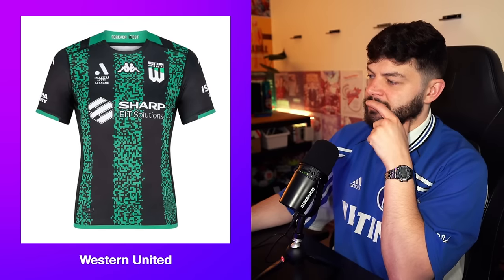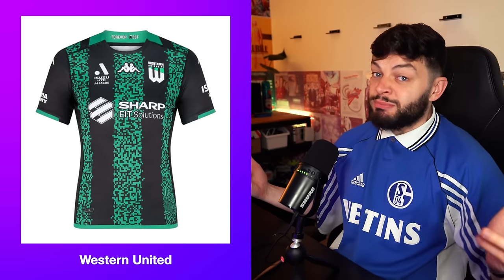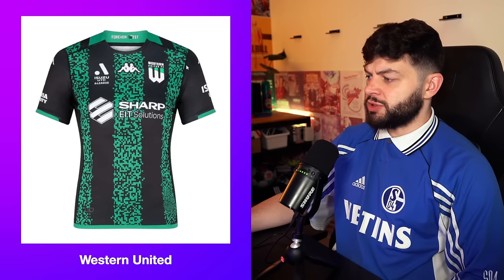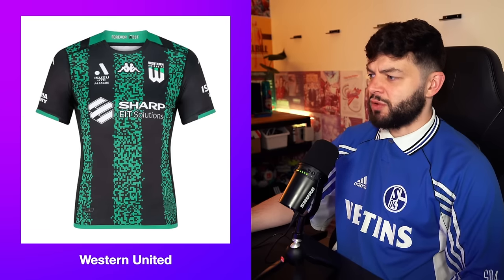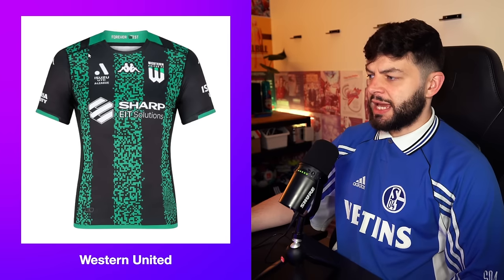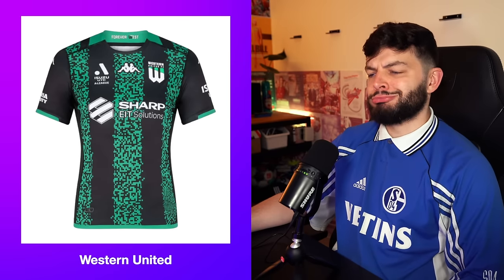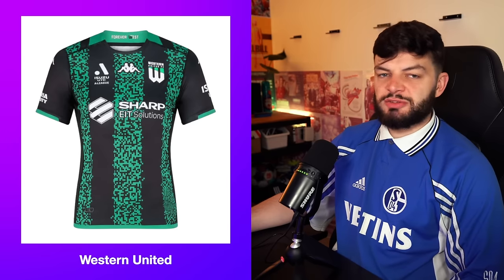Western United. Can you just be called Western? If you're Western United, you probably will be Forever West. I'm sort of fond of this — it's Kappa. I've never seen a digital stripe set before. I'm sort of here for it. I sort of wish this was digital as well, or if they'd only had it on the middle of the kit and over the shoulders it was all black or maybe all green. That may have been better. But for now, it's a solid 7.2.